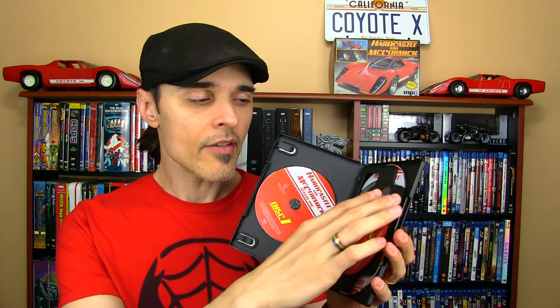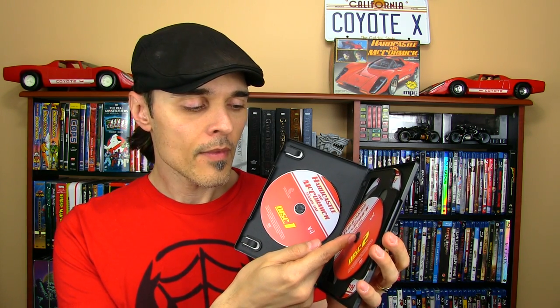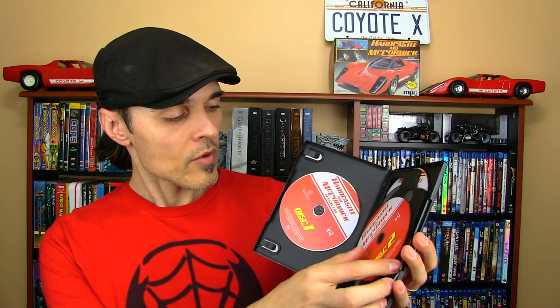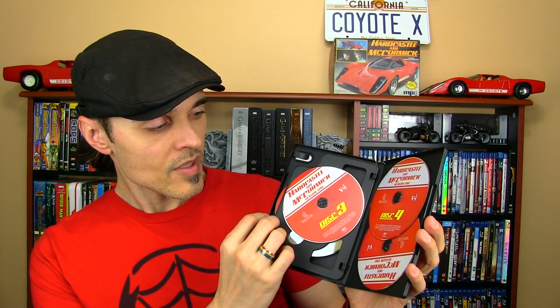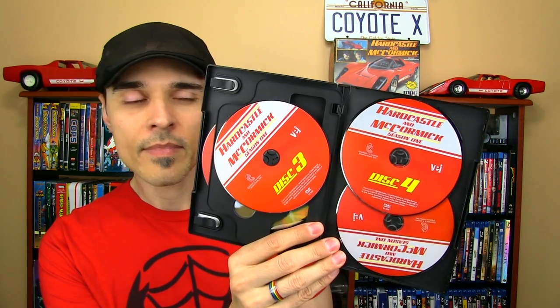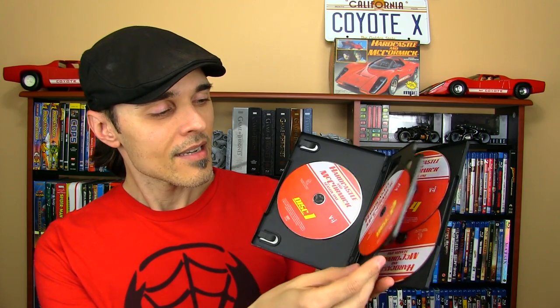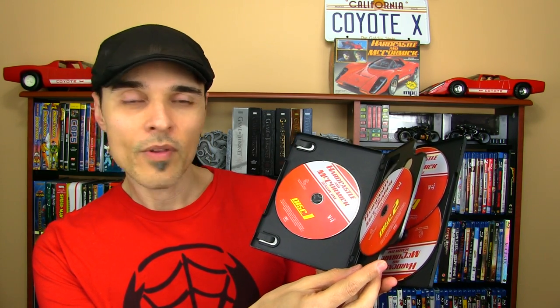Plenty of red to go with the Red Coyote X, and a really nice case inside as well. I really don't like it when classic shows are packaged with DVDs all one on top of another on one spindle — that can lead to damage or breaking one of the prongs that hold the discs in. Every single one of these five discs for season one has its own individual space. And there's some nice printing on each of the discs, a real nice racing-type look to go with the Coyote X, one of the stars of the show.